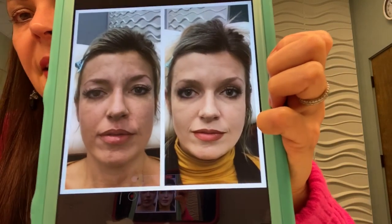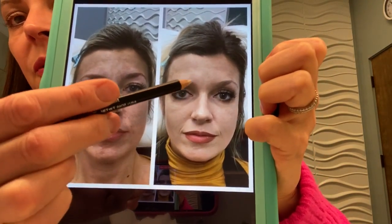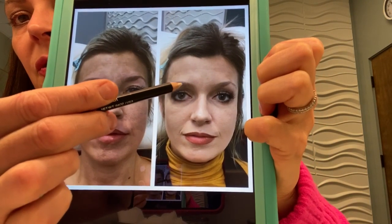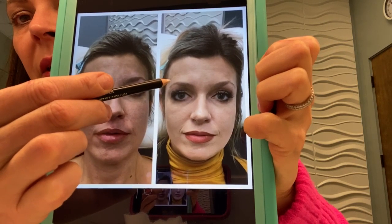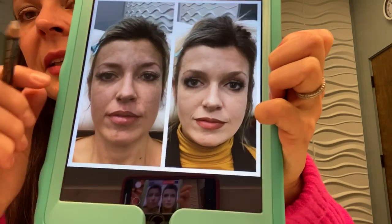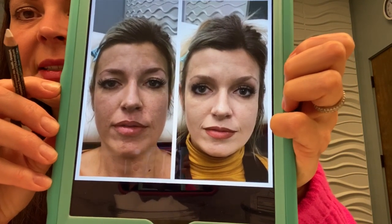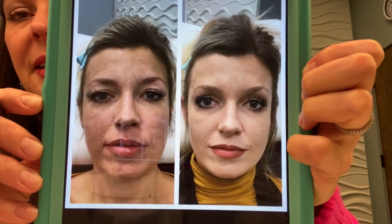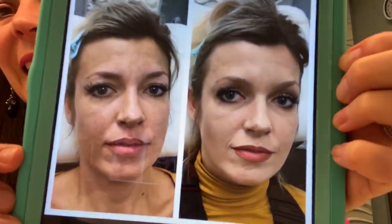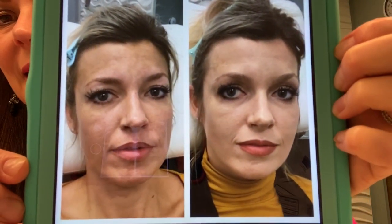So again, that's one syringe of Voluma split between the two brows and then backfilled right here with one injection point of the Vobella using Dr. Arthur Swift's temple fill method. And you can see how bright and beautiful it is. It's taken the heaviness off of her eyes and it's really made her look like a different person. And I have another view of it from the side, so you can really see how fantastic those results are.